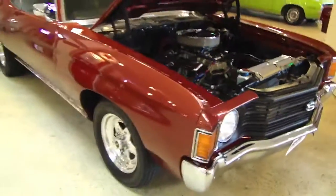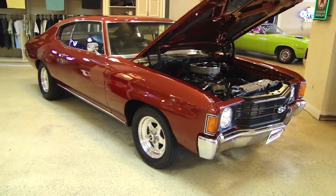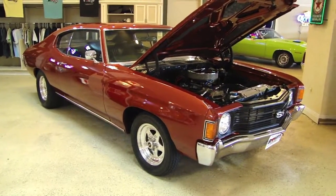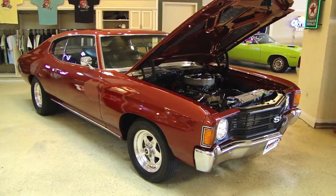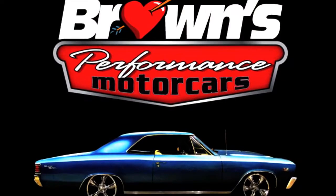1972 Chevelle street machine — awesome car at a great price. Don't miss out.